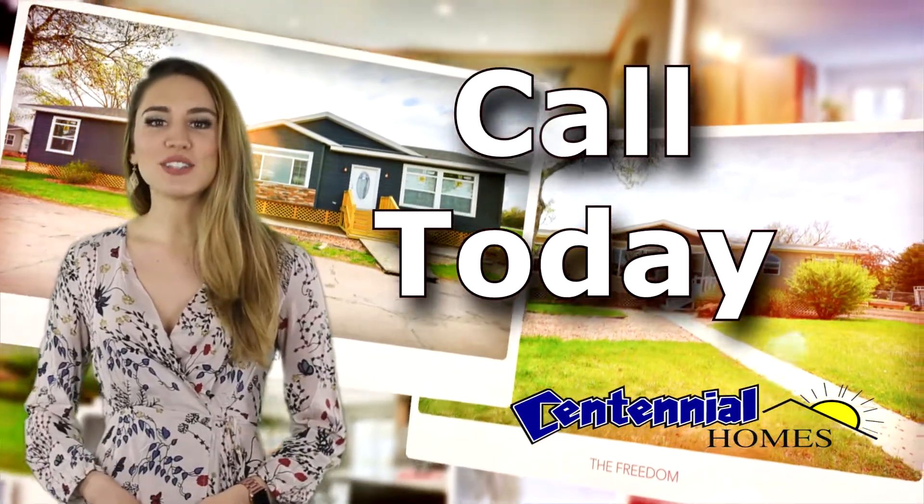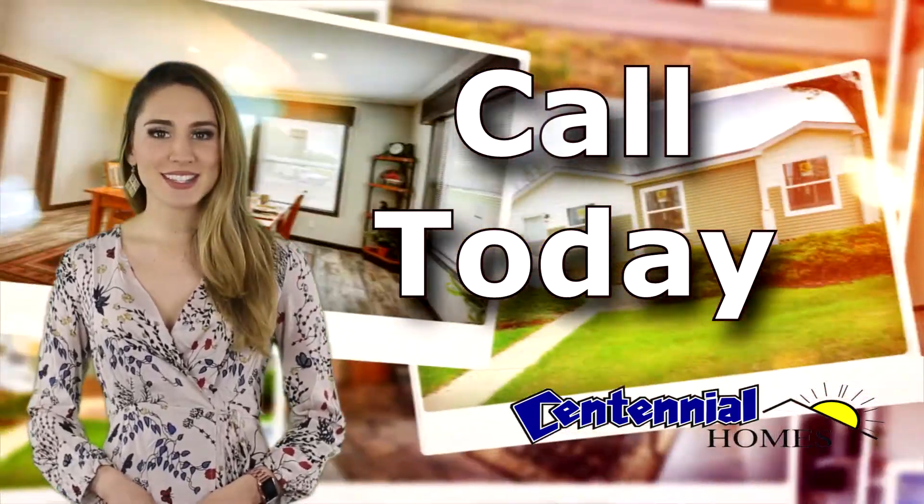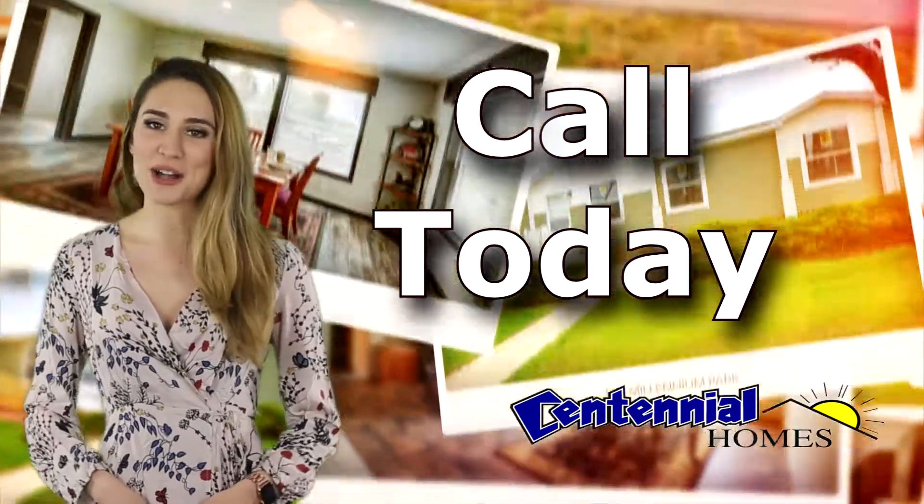Visit your local Centennial Homes model center today or call and schedule an appointment. You can even see us online at centennialhomes.com.